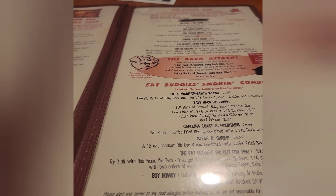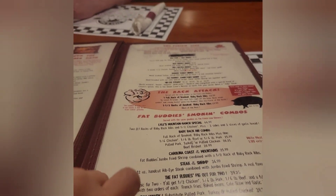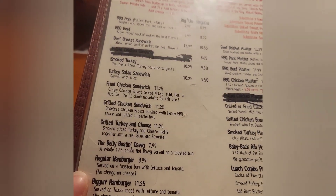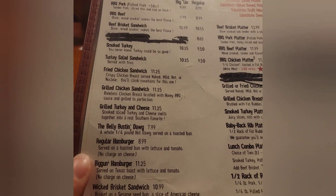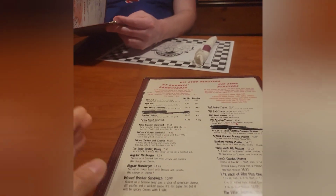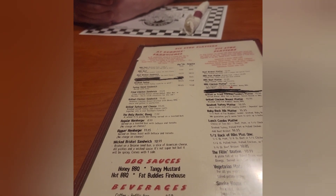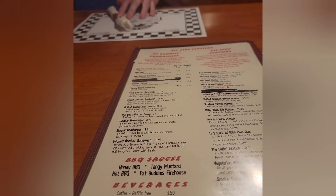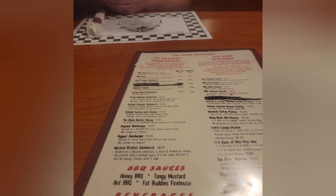The baby back rib combo is $25.99. They also have pulled pork, turkey, or pulled chicken, plus beef brisket. The menu is really huge. On the other side is where they have their lunch specials, which is probably what we'll do. Lunch combos give you a choice of two — beef, pork, or quarter chicken for $14.99, or smoked turkey, pulled pork, or pulled chicken for $15.50, and you can add beef brisket for $16.25. Just so many choices.